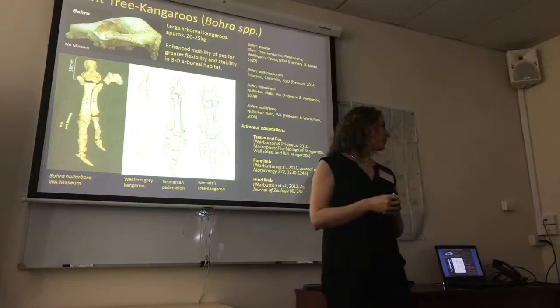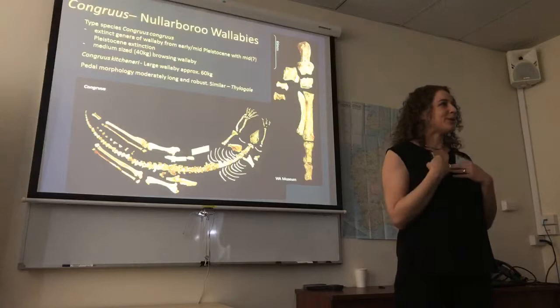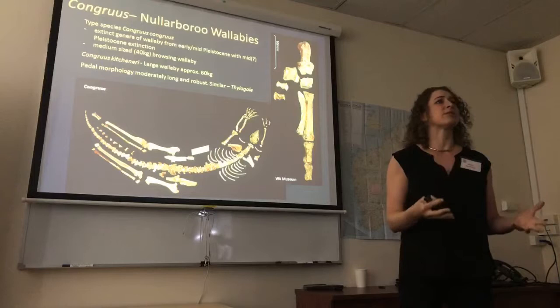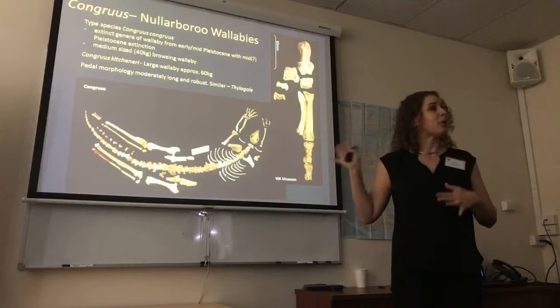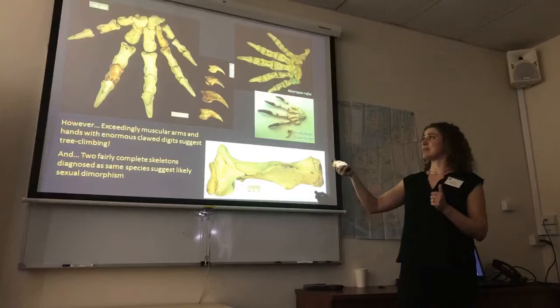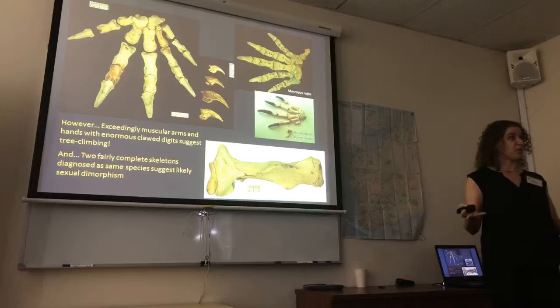Another species from these caves is Congruus kitchenerai. We were hoping it was going to be something new — I really wanted to call it Congruus incongruus — because Congruus was named on craniodental material and is just a normal wallaby, so it seems congruent. But in fact the post-cranial skeleton is completely incongruent with what we would expect a normal wallaby to be. It has these ridiculously enormous hands — the metacarpals are about the same length as a red kangaroo, but the digits are enormous with big curly claws. It looks like we've got another genus of kangaroos that may well have been trying to climb trees. What else is a kangaroo going to use these things for? They had really big muscular limbs as well.